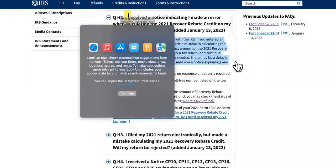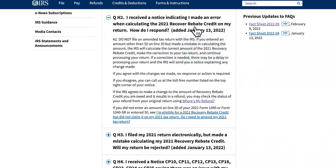The number one error that can cause your 2022 refund to stall and be delayed is the recovery rebate credit error. If you received a notice indicating you made an error on your rebate, then this is what you want to read right here.